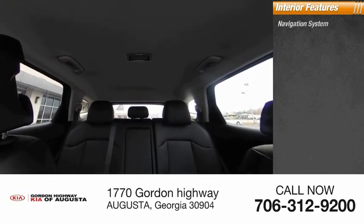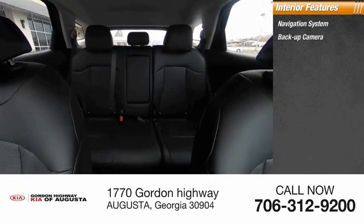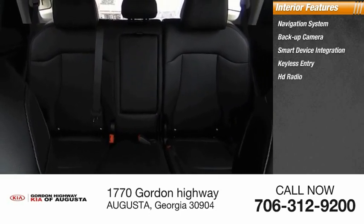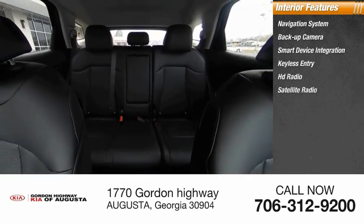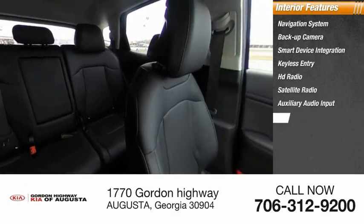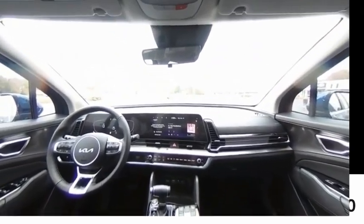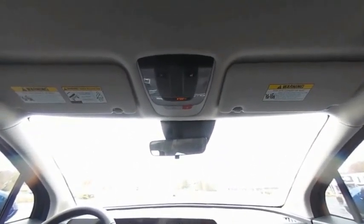Inside you'll find a navigation system, backup camera, smart device integration, keyless entry, HD radio, satellite radio, auxiliary audio input, steering wheel audio controls, keyless start, and security system. This beauty will make even your house keys jealous.